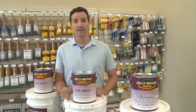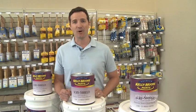These paints are easy to apply, they're quick to dry, and they're made to last. Kelly Moore — we know paint.